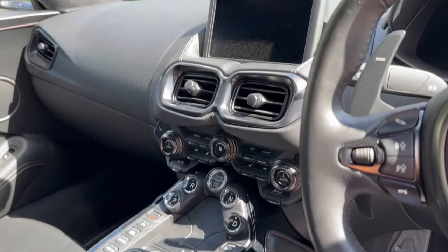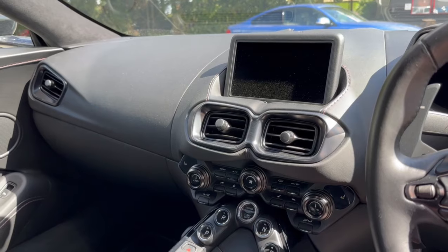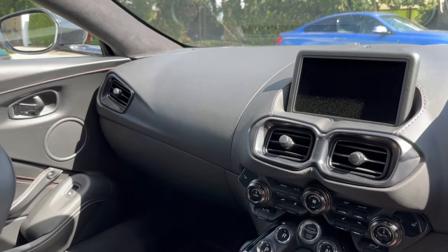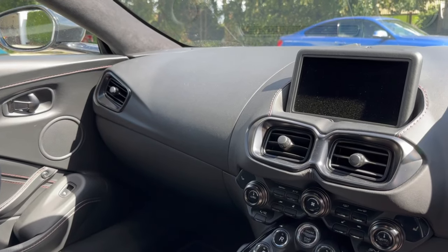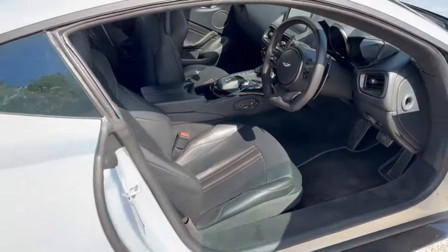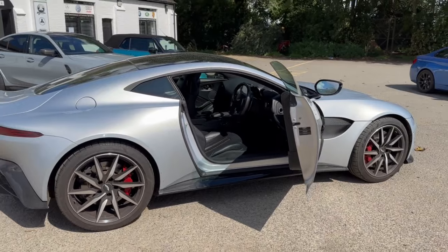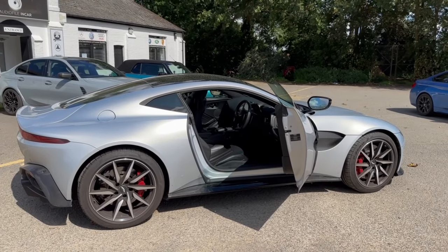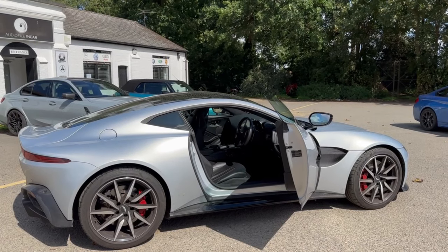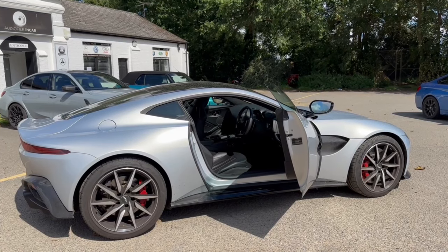The result is pretty incredible for a sub-4k sound system in a vehicle like this. Given the amount of time it takes to install, it's pretty impressive. It's just another option for people that want to upgrade their Aston but maybe don't want to go quite as far as the full system — this represents a lot of bang for your buck. Dean's just on his way to pick it up; we've spent the last three or four hours tuning it and it's ready to go. Thanks for watching.